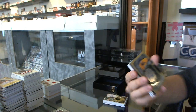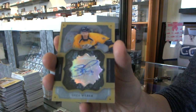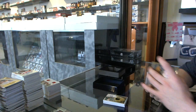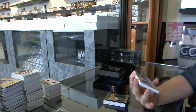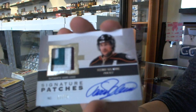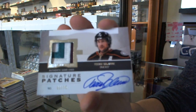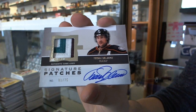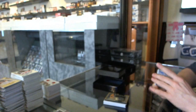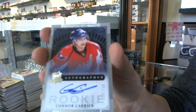We've got a Brilliance Autograph for the Nashville Predators, Shea Weber. We've got a three-color 1213 Signature Patches number 1 of 75 for the Anaheim Ducks, Timu Solani. And we've got a Rookie Autograph number 249 for the Washington Capitals, Connor Carrick.